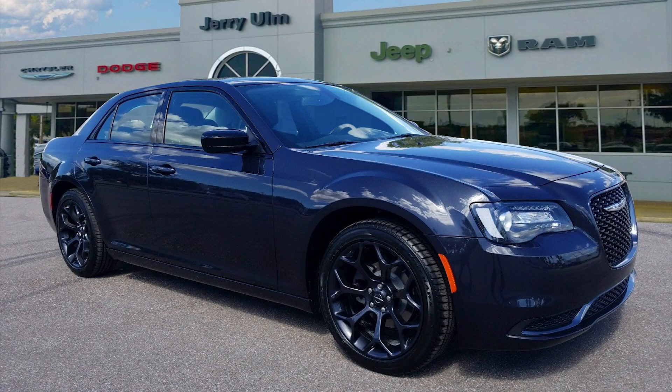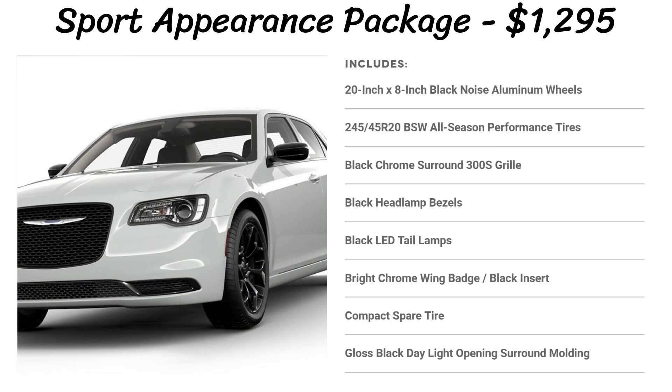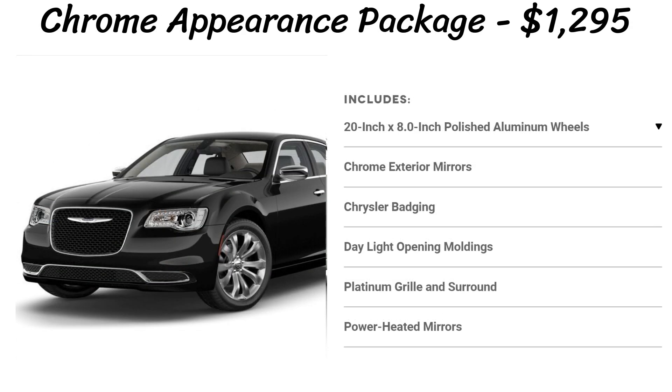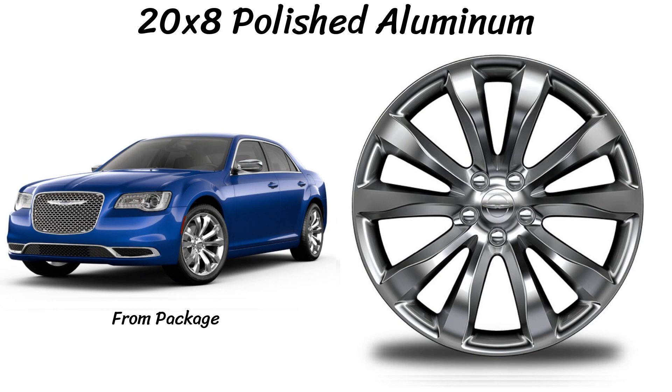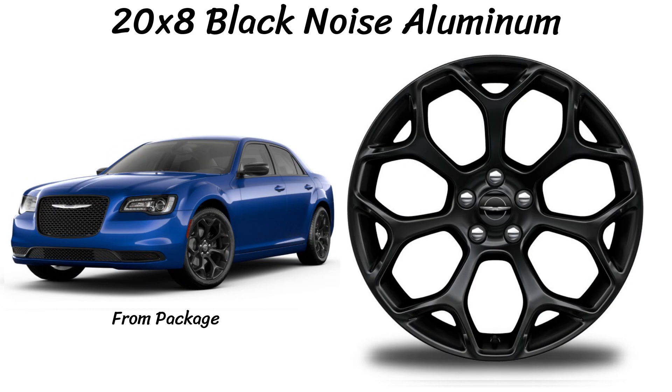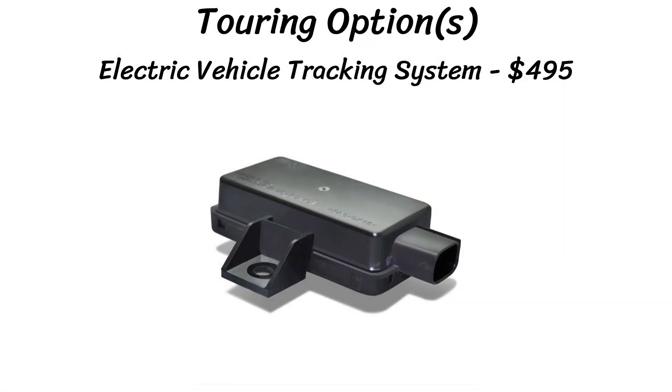The Touring has 3 packages. The driver convenience group costs $995 and adds 18-inch wheels, 4-wheel independent suspension, LED fog lights, a remote start, and a garage door opener. The sport appearance package is $1,295 and adds blacked-out trim pieces like a black grille surround, black LED taillights, black Chrysler badging, and 20-inch black noise wheels. There's also a chrome appearance package for $1,295, giving you 20-inch aluminum wheels, chrome mirrors, badging, and grille. The black noise wheels are new for 2019. Inside, you can get either black or linen colored seats, and the only standalone option is an electronic vehicle tracking system for $4.95.